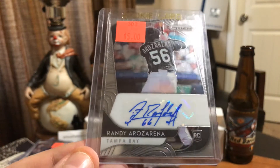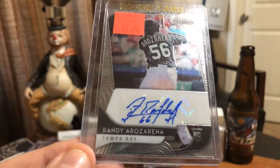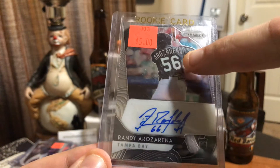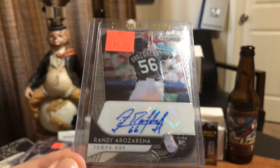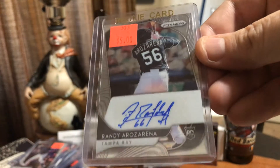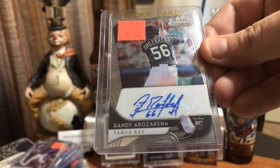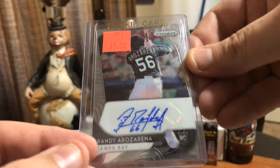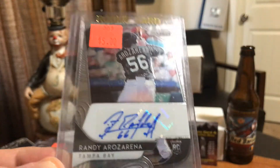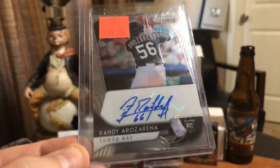Panini Prism auto rookie card of Randy Arozarena. He's got number 56 there for the Rays, but he autographed it number 66, which was the number he had for the Cardinals. Prism rookie card of a guy who had just had a hot game or two, but the dealer didn't pull it from his box. Great card, beautiful card - the highlight of my pickups here.